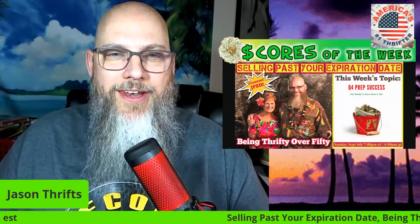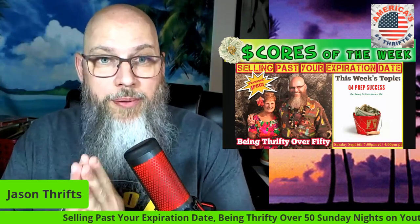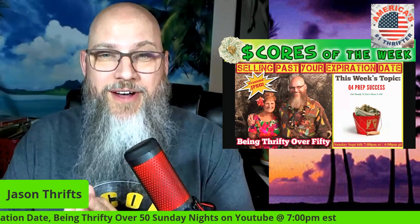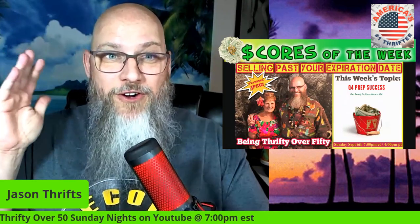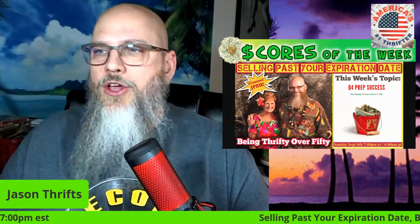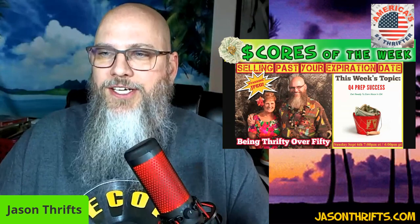Thank you for tuning in to Scores of the Week number 11. Sign up for that CD course — trust me, the little you pay for my courses, as soon as you find one of those 175-dollar CDs it is paid for, and everything from that point on is just pure profit in your pocket. Thank you all very much, stay safe, and I'll see you around the thrift store.